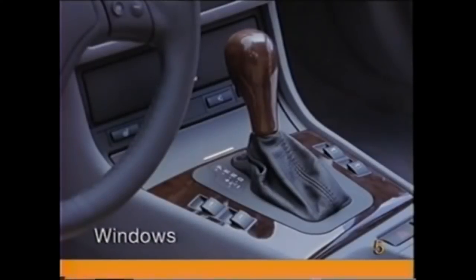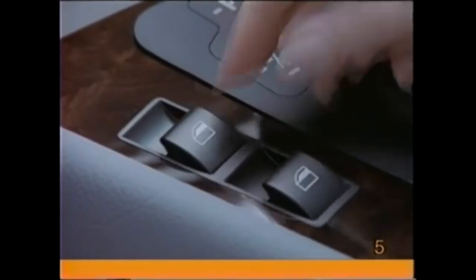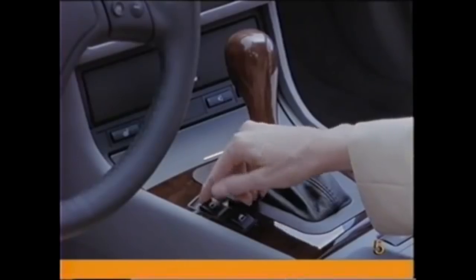To fully close or open any one of the car's windows with one touch, pull up or press down on the window switches firmly. To partially close or open a window, pull up or press down on the switch lightly and keep your finger on the switch.